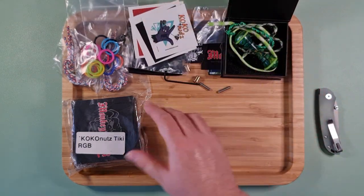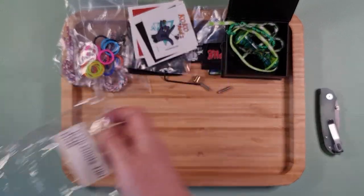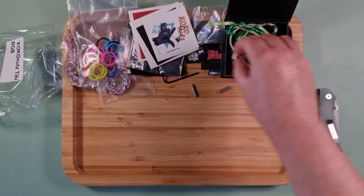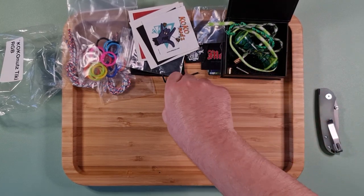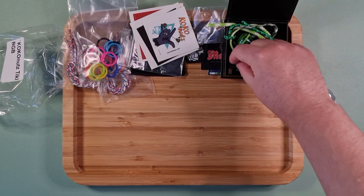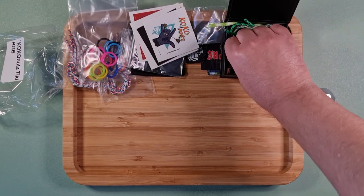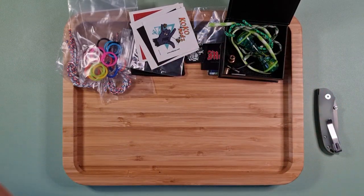Excuse me if I'm missing something really obvious with these weights — it's been a long day.